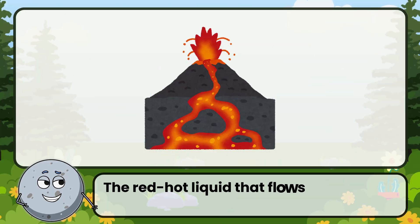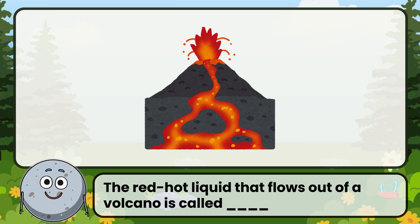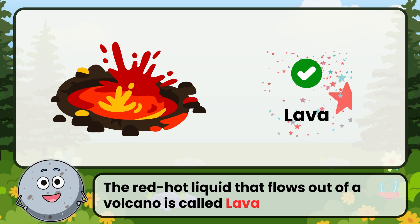The red-hot liquid that flows out of a volcano is called... Correct! The answer is: lava.